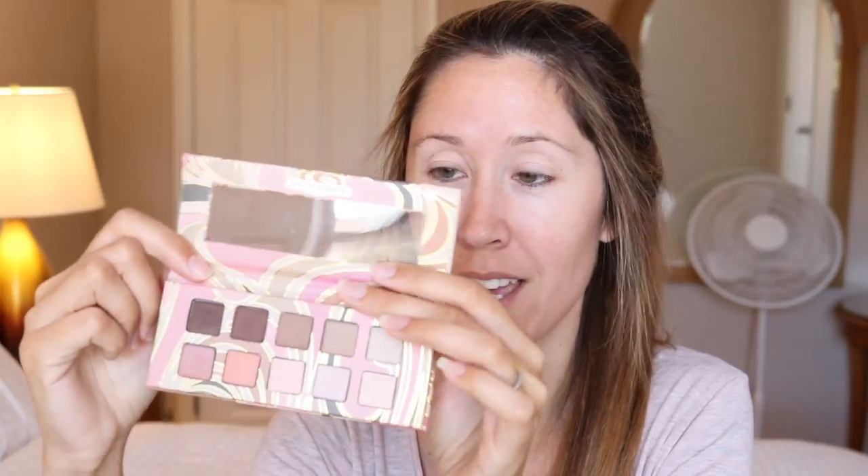For our eyeshadows we're going to use this palette — Pink Nudes by Pacifica. The palette goes for $14 on their website and the colors are awesome: blush tones, nudes, deep chocolate browns that go really well together.